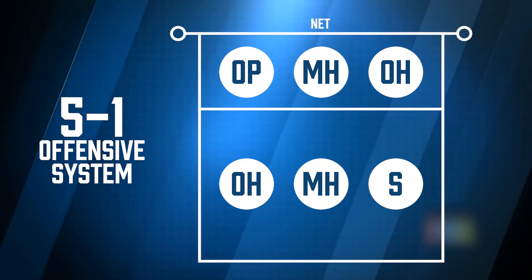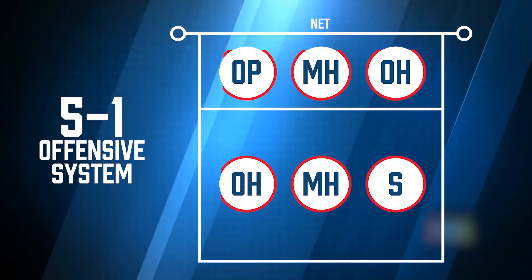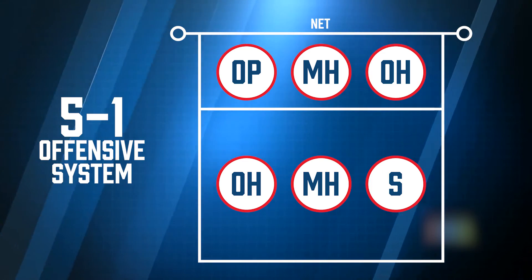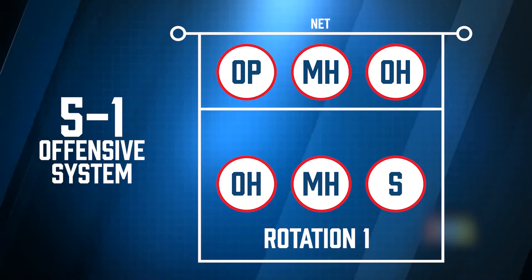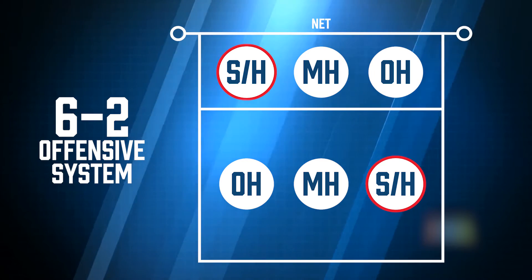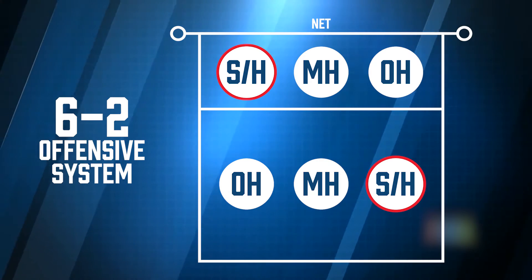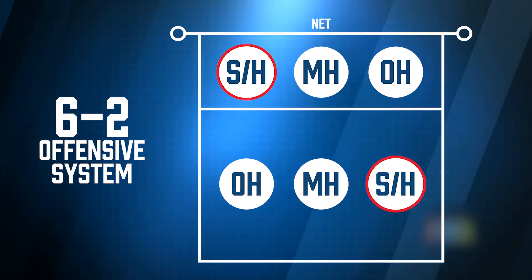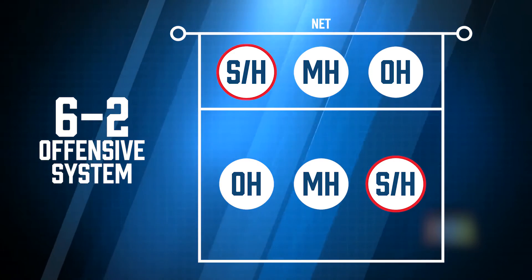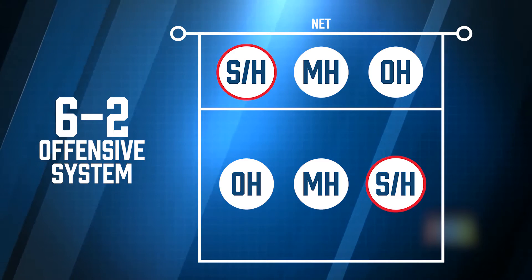The first of the two most common formations is the 5-1. This formation has one setter and five attackers. In a 5-1 offense, each rotation is referred to based on the setter's original position. Rotation 1 has the setter in the right back position as the team rotates. The second of the two most common formations is the 6-2. This formation has two players sharing the setter role, with the player in the back row handling the setting responsibilities while the front row player is a hitter. This gives the offense six hitters and two setters. For the rest of this section, we'll be focusing on the 5-1 formation.